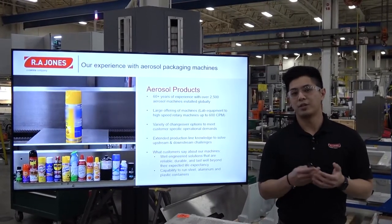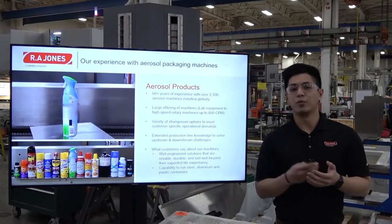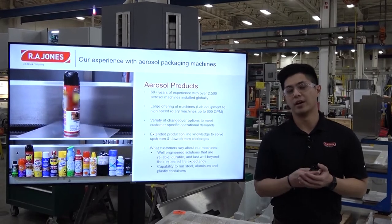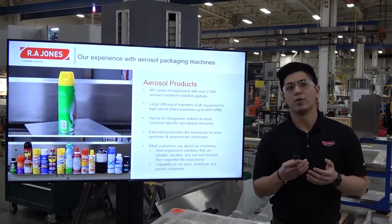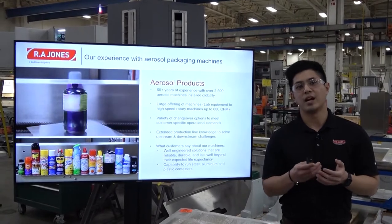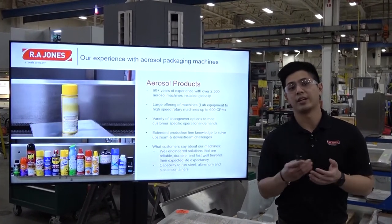RA Jones is actually a pioneer of the aerosol equipment industry. As some of you may know us as KP, some of you may know us as Aerofill. Today we are under the same brand, KP Aerofill. KP Aerofill has over 60 years of experience with over 2,500 aerosol machineries around the world. We have a large offering of machines from lab equipment to machines that run up to 600 cans a minute.